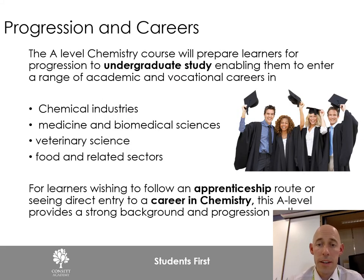Chemistry is an excellent course for progression to undergraduate study. It is recognized by universities and awarded UCAS points appropriately. It can open up careers across a wide range of industries, including chemical industries, medicine, veterinary science, food, and agricultural industries. You can also go on to apprenticeships or further education with a chemistry A-level.